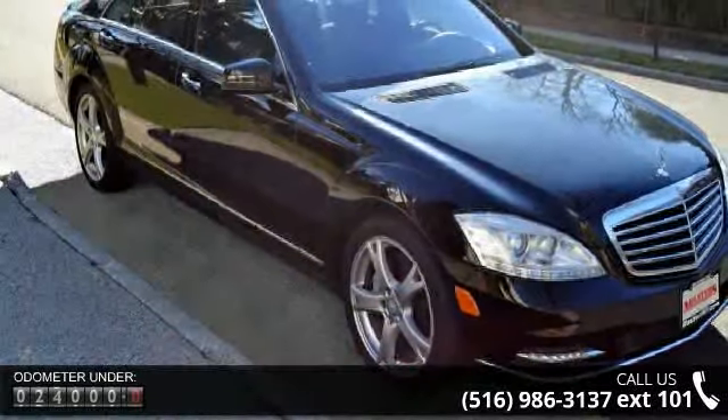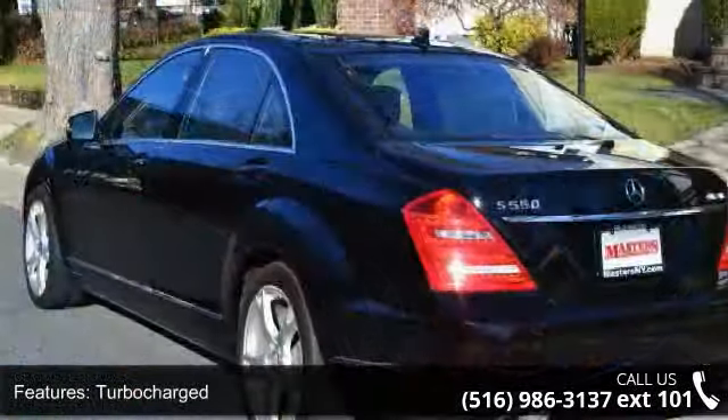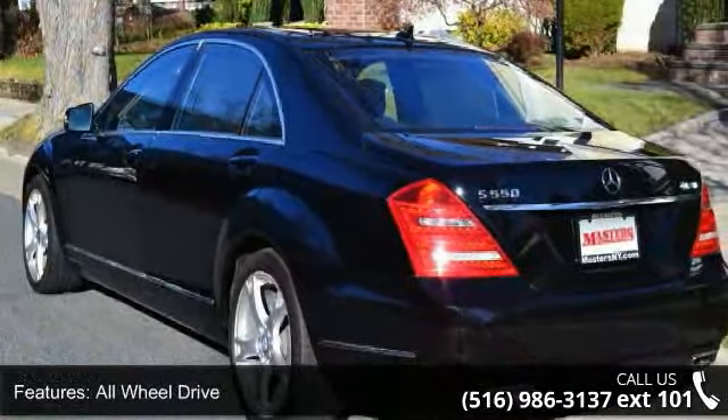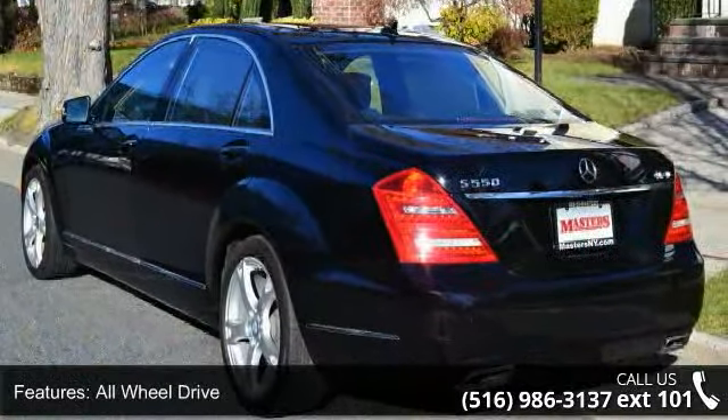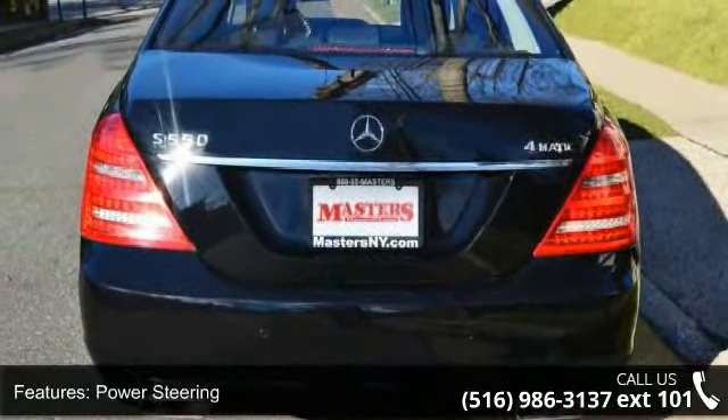Enjoy these notable features: turbocharged, all-wheel drive, air suspension, power steering, four-wheel disc brakes, aluminum wheels, HID headlights, automatic headlights, fog lamps, and mirror memory.